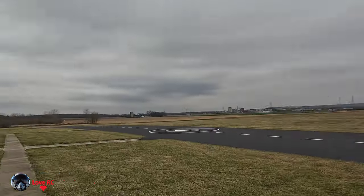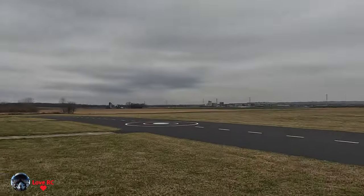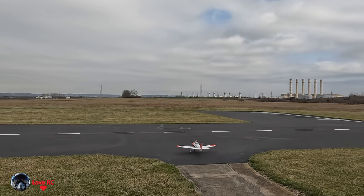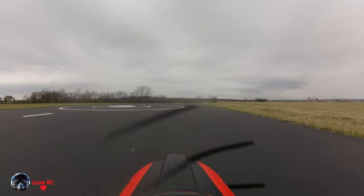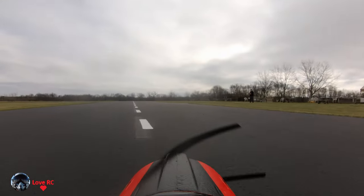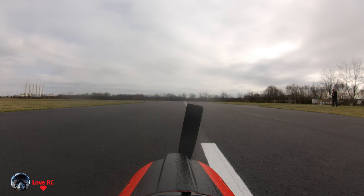Got occasional light breezes from the south, right now virtually nothing. This plane just flies off some way. Here we go.